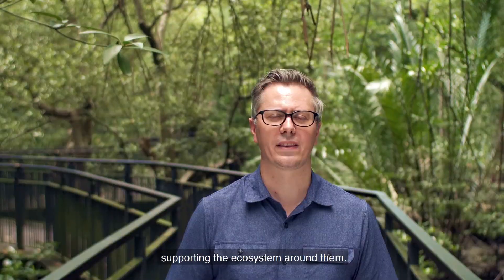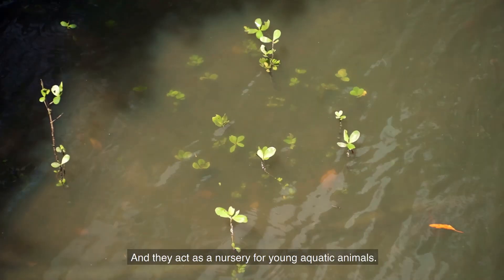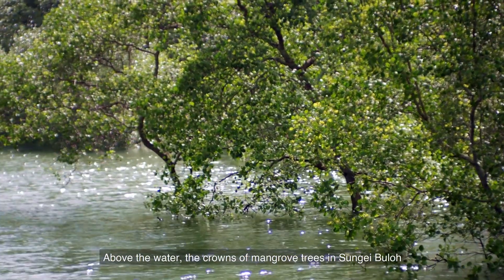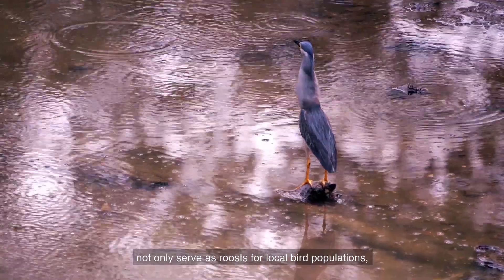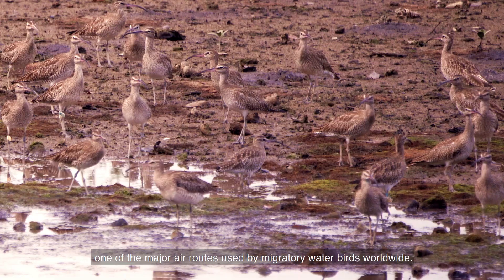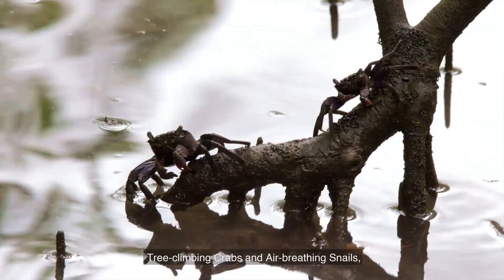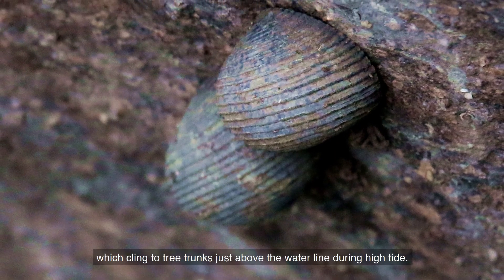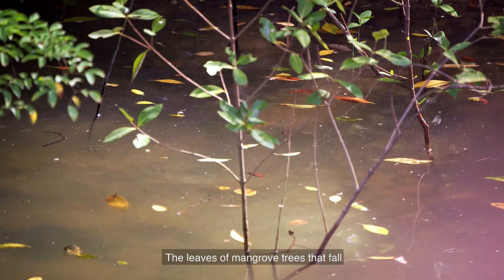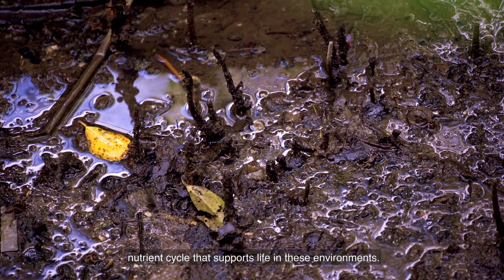Mangrove trees are fundamental for supporting the ecosystem around them. Their dense root systems help protect crabs, fish and shrimp, and they act as a nursery for young aquatic animals. Above the water, the crowns of mangrove trees not only serve as roosts for local bird populations, but also for migratory water birds travelling along the East Asian-Australasian Flyway, one of the major air routes used by migratory water birds worldwide. Mangrove trees also act as home for tree-climbing crabs and air-breathing snails, which cling to tree trunks just above the waterline during high tide. The leaves that fall into the water provide food for decomposers, which form an important part of the nutrient cycle supporting life in these environments.